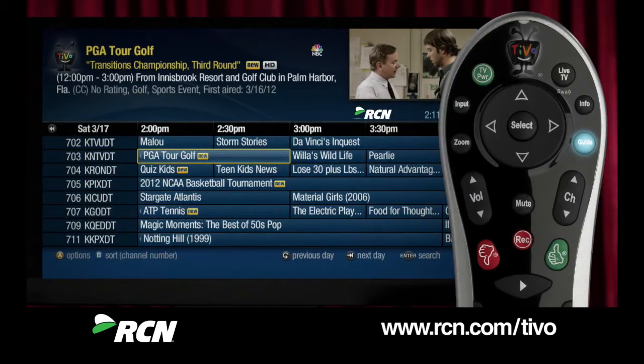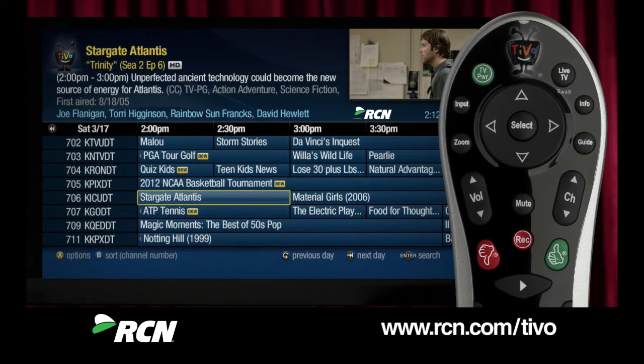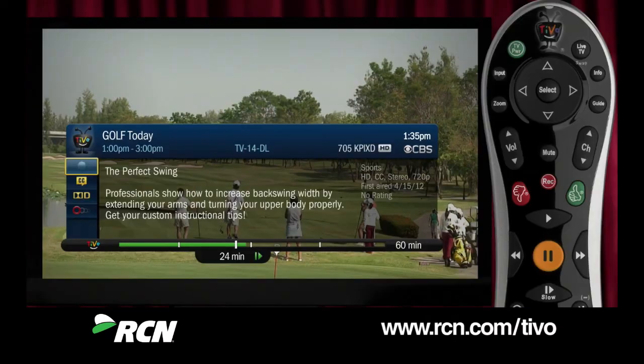I should take a moment to mention two buttons you'll definitely want to know about. The guide button gives a simple look at your available channels and what's playing on each, as well as what's coming up — it's the quickest way to see what's on and makes recording a cinch. Above that is the info button, which will give you a quick rundown about the show you're watching.